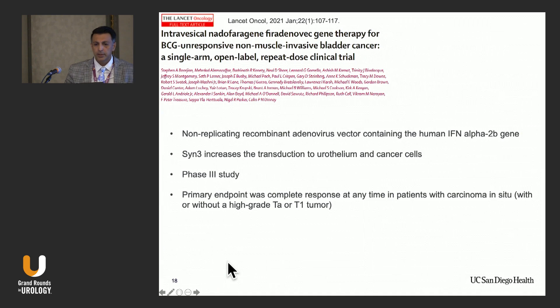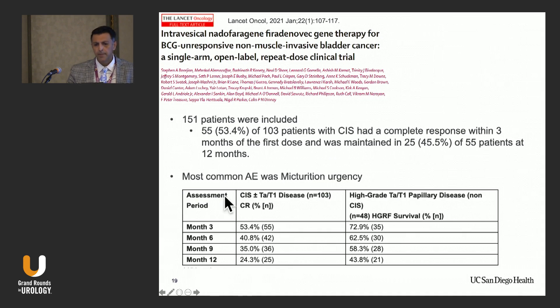Another trial is NADO, Oportuzumab monatox, or Instiladrin. This is a non-replicating adenovirus that increases attachment to cancer cells and secretes interferon alpha-2. The SYN3 component increases transduction of the virus into cells. Phase three results — with primary endpoint of complete response — enrolled 150 patients, and 53% of patients with CIS had a complete response at three months. At 12 months, 24% had a durable response.